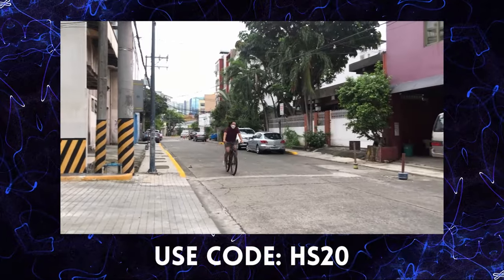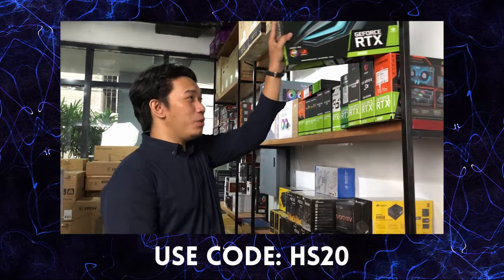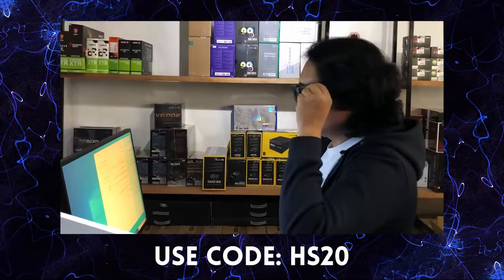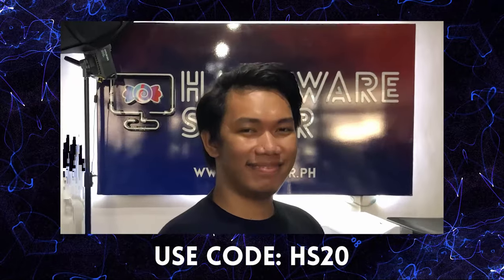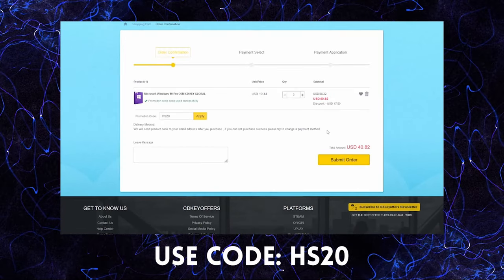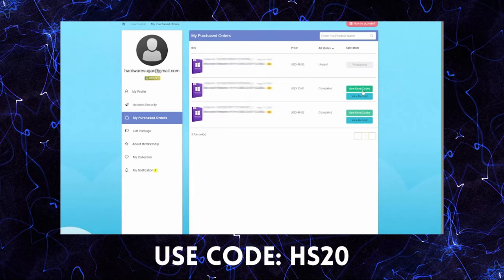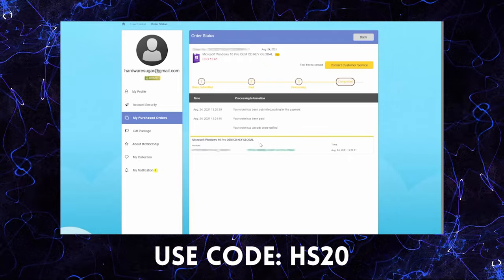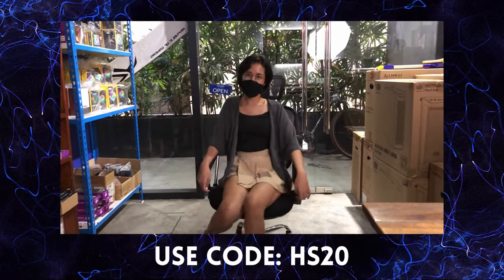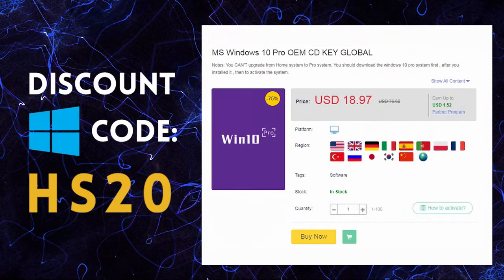If you buy a PC, most likely you need Windows. But where do you get a legit Windows? There are a lot of options, a lot of prices. Good thing there's cdkeyoffers.com — ordering is easy! Search for the software you need, add to cart, go through their payment options. In less than 5 minutes, finished! You'll have a legit, working CDK for your Windows. Use our code to get discounts. So if you're looking for legit, affordable, and original software, check it out at cdkeyoffers.com.